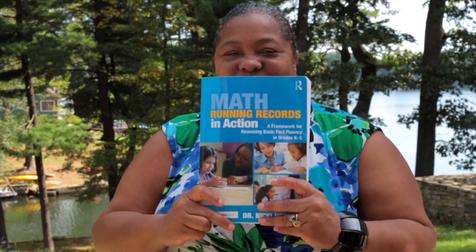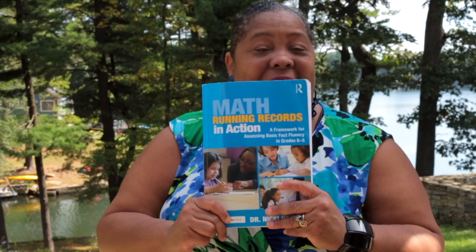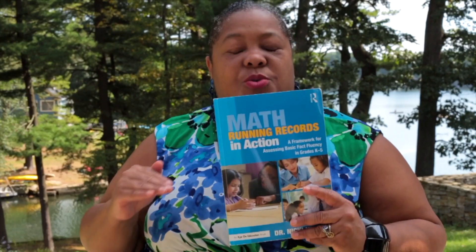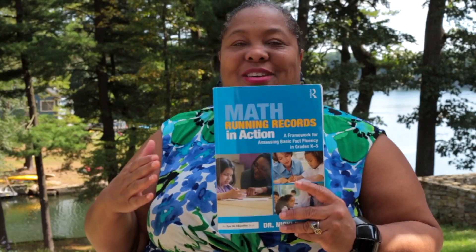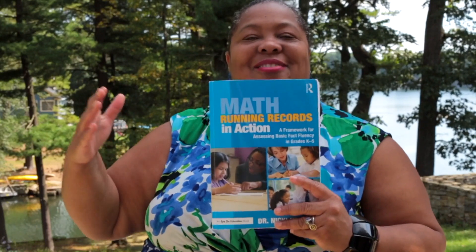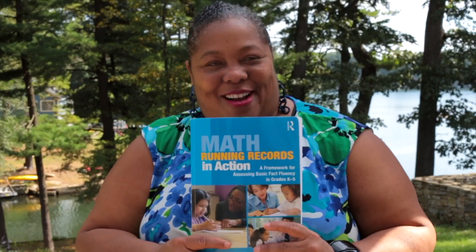So I really encourage you, if you haven't yet, read Math Running Records in Action. It will change the landscape of what you are doing in fluency. It will help you to know where your kids are so you can get them to go where they need to go. As always, happy mathing — Dr. Nikki.